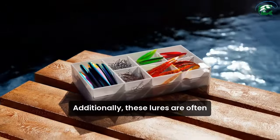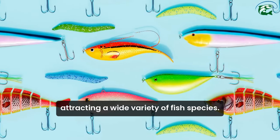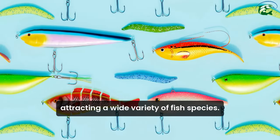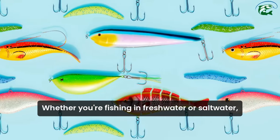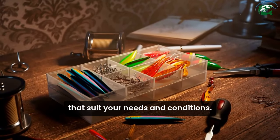Additionally, these lures are often just as effective as more expensive options, attracting a wide variety of fish species. Whether you're fishing in freshwater or saltwater, you can find affordable lures that suit your needs and conditions.